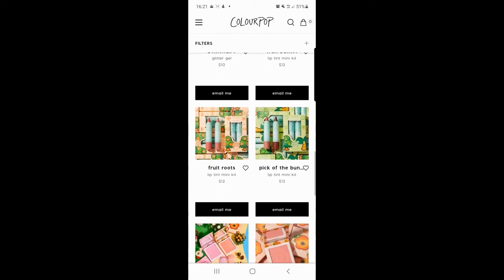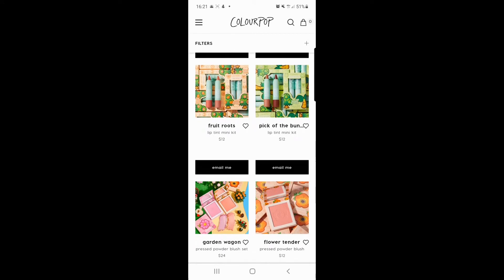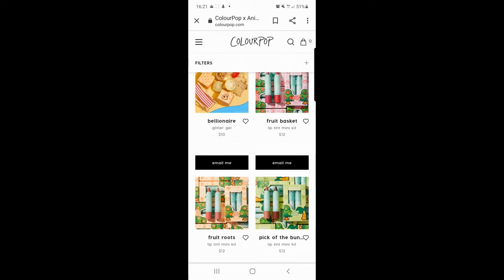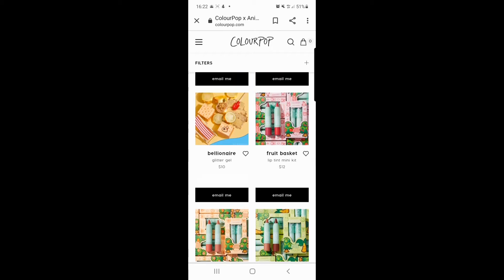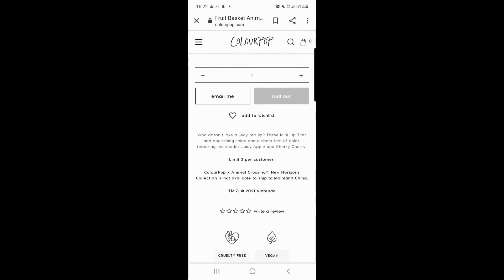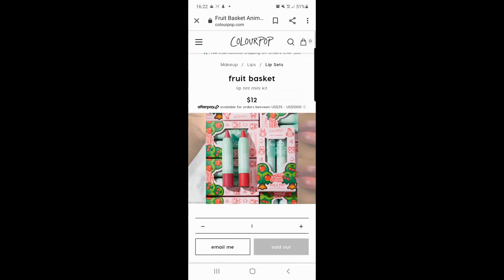Moving on to the lip tint mini kits — you've got 'Fruit Basket,' 'Fruit Roots,' and 'Pick of the Bunch.' Really good value for what you're getting — two lip tints each, and they smell like fruit, so just make sure you don't eat them! The packaging gives you a hint of the scent; for example, Fruit Basket has apples and cherries on it, and yes — they are scented that way. I like the packaging, it's really cute.